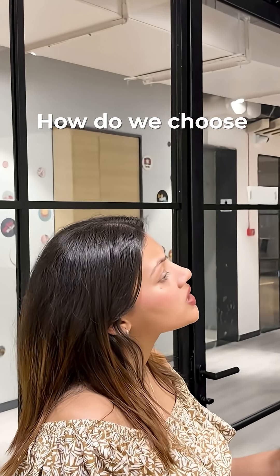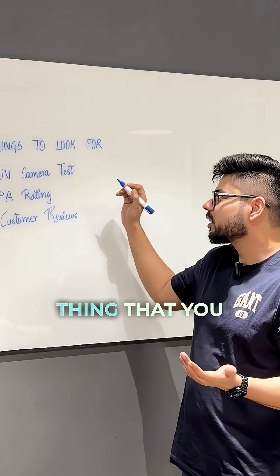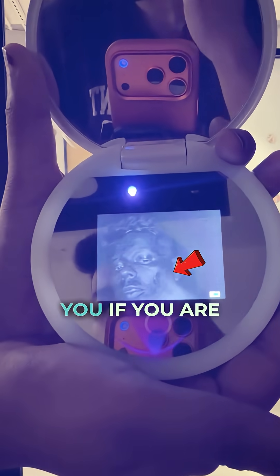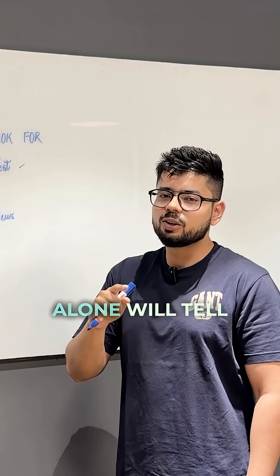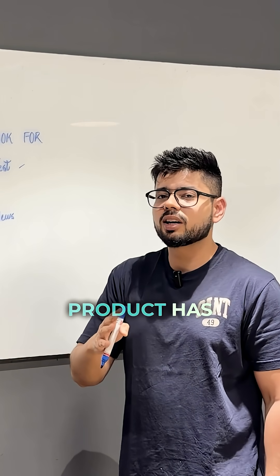So Pragar, how do we choose the right sunscreen? Well, sadly, there's no one right answer. The number one thing you can do is a simple UV camera test — it will directly tell you if your sunscreen has enough coverage or not. The second thing you should look for is the PA rating, because the PA rating alone will tell you how much UVA or UVB coverage the product has.